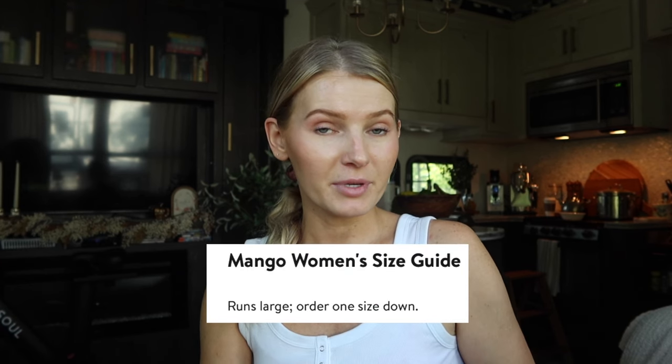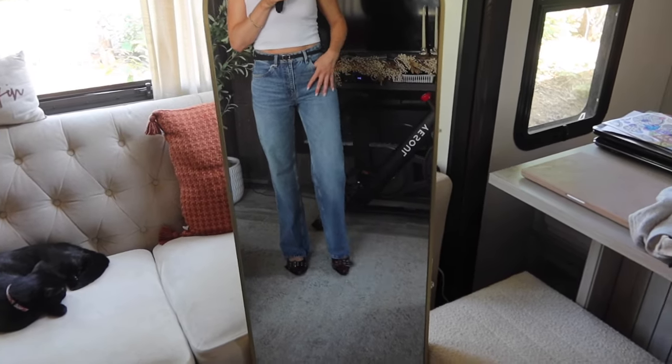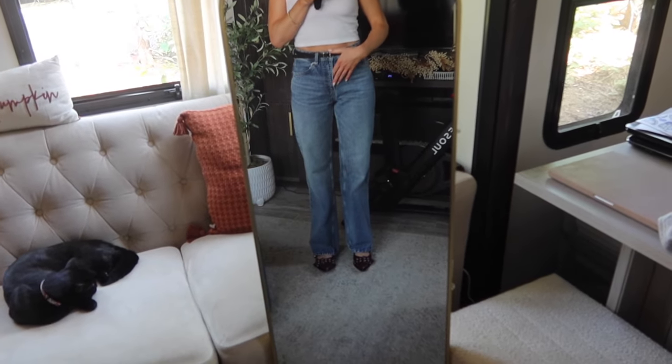Then I found this pair from Mango. Since I'd never ordered Mango jeans before, the size guide said to size down because they run large — and I'm so glad I did. Nordstrom has free shipping and free returns, so I ordered my usual size and a size down just to be safe. My usual size ended up being huge.